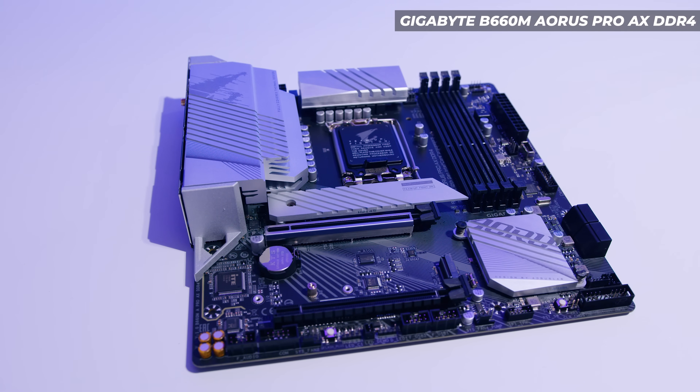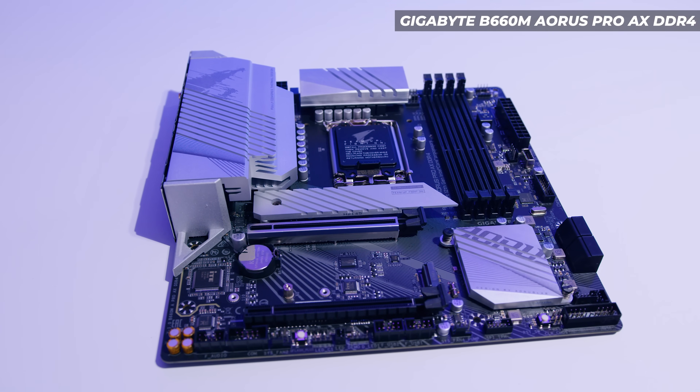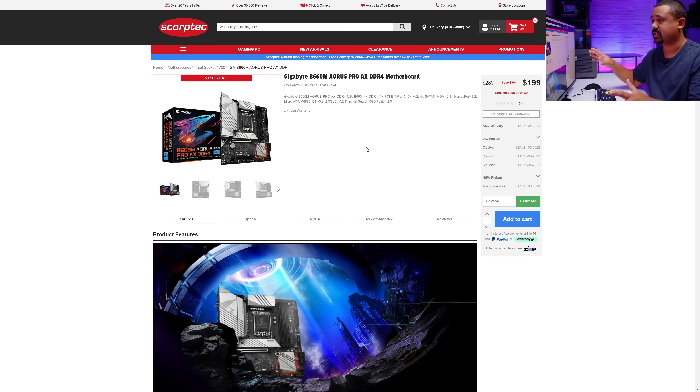Next up, we've got the motherboard. MATX boards are typically cheaper than ATX and I found this one to be a pretty good price. The original list price was $289 with a saving of $90 — that is absolutely huge. The reason I went with this board in particular is it's got Wi-Fi, and not everyone has Ethernet accessible in their home. You can save money by going for a board without Wi-Fi, but Wi-Fi is convenient so I kept it.